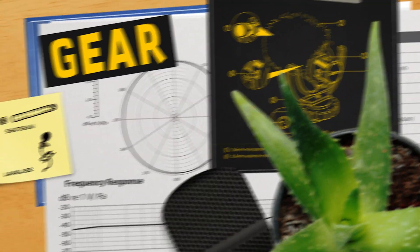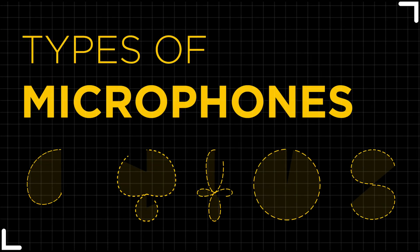I'm Edge from DD Microphones, and this is Sound 101. Today we're going to be going over different types of microphones, how they work, what makes them different from each other, and why certain ones are very special.